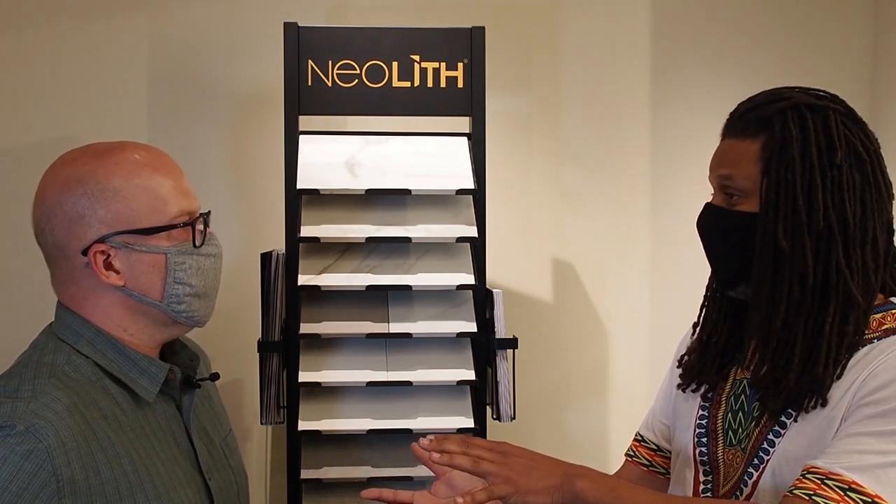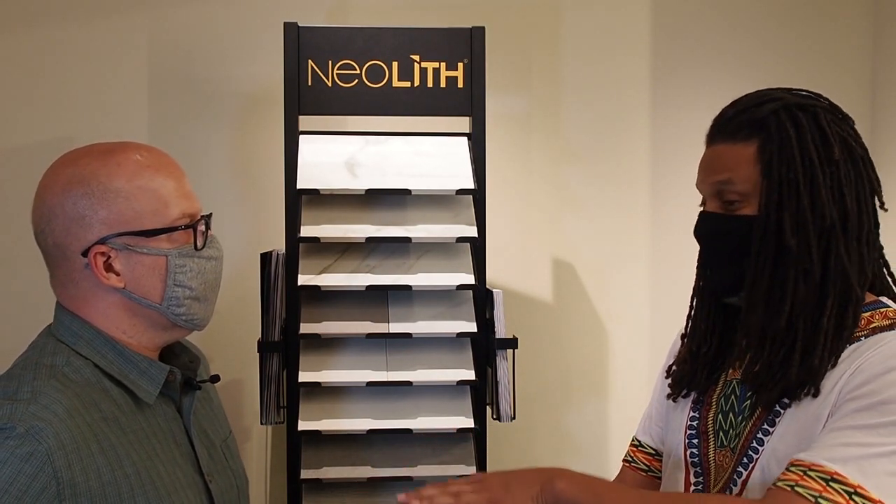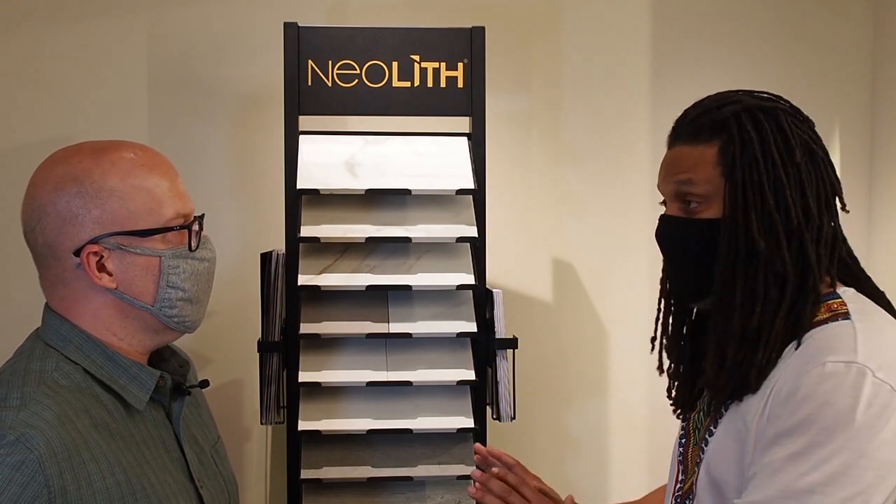We can't actually say it's impervious to everything — we don't know what customers have in their house. But what I can tell you is it's made of clay, feldspar, silicon, and glass. It has a porosity score of 0.98, it's non-porous, UV fade resistant, and it doesn't have any resin.